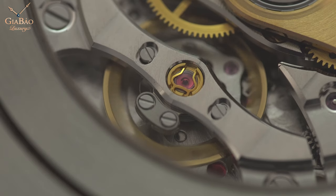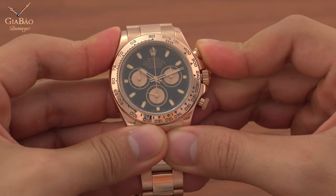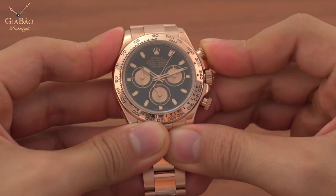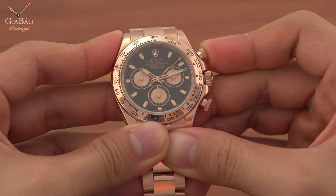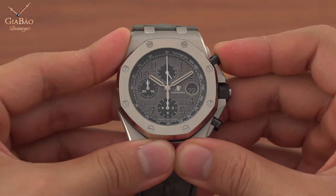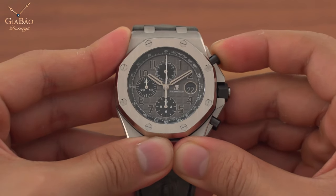Sự khác biệt tôi muốn nói tới ở đây chính là bộ máy bên trong. Cùng sở hữu cơ chế chronograph nhưng máy của Rolex và máy của Audemars Piguet có sự khác biệt khá là lớn. Điểm thứ nhất là khớp dọc và khớp ngang - Rolex sử dụng khớp dọc, trong khi đó Audemars Piguet sử dụng khớp ngang. Tuy nhiên sự khác biệt giữa khớp dọc và khớp ngang khi sử dụng bình thường thì không rõ lắm. Khớp dọc chỉ giúp làm tăng độ bền của máy và làm cho nút bấm trở nên mượt mà hơn một chút.